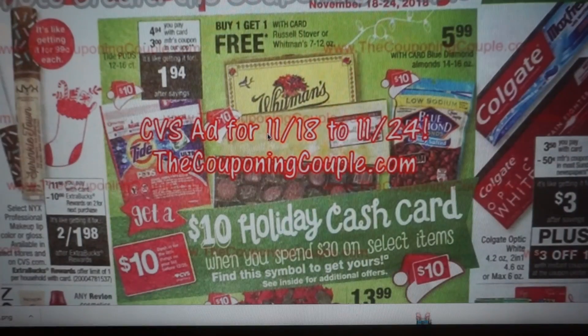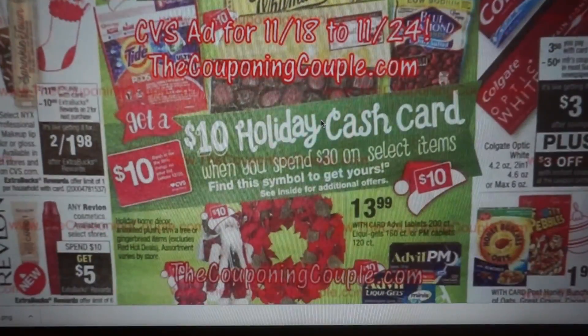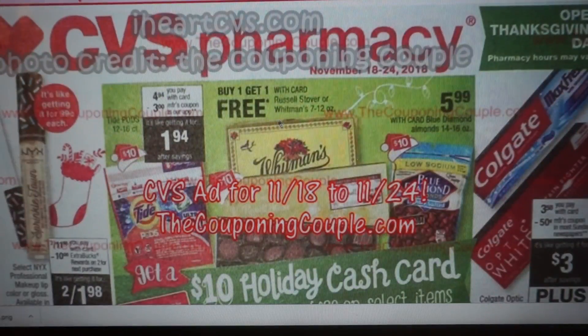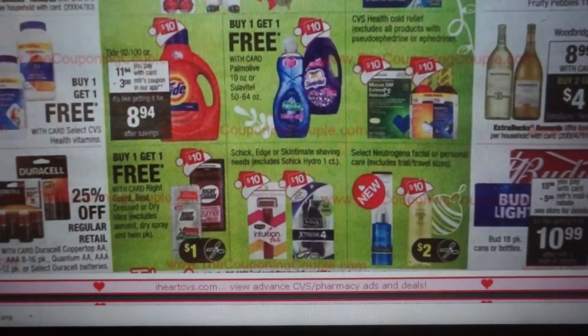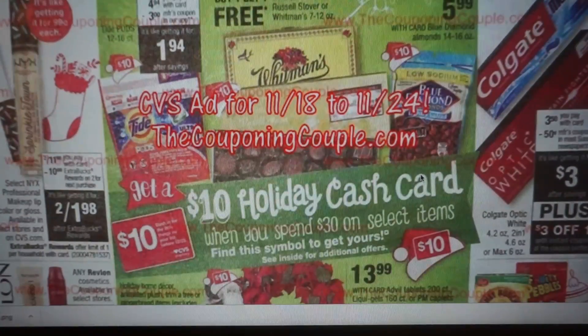We do have the Spend $30, get a $10 CVS cash card deal. I'm just not feeling the cash card this year or the items. You guys let me know in the comments if you're liking the cash cards. If I needed chocolates, that's great — they're buy one, get one free plus they count toward the $10 cash card. We've got Blue Diamond Almonds, Tide Pods, Advil PM — we just got a $3 Advil PM coupon — Schick Disposable Razors, and Neutrogena Facial. But there will be more items included throughout the ad that I will highlight.